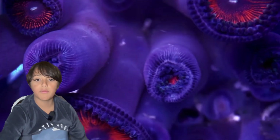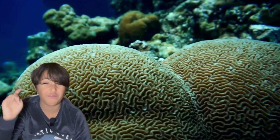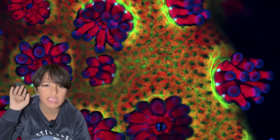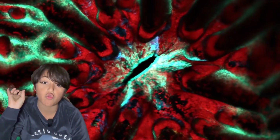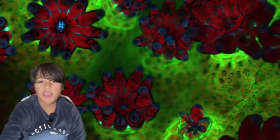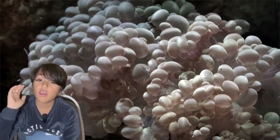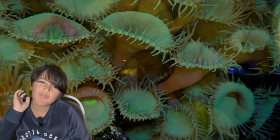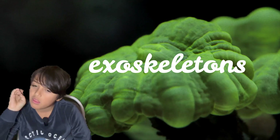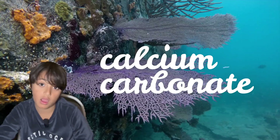Most structures that we call coral are actually made up of hundreds of thousands of tiny microscopic creatures called polyps. They are only a few millimeters long, and these microscopic animals have tiny exoskeletons — but also really hard ones — made of calcium carbonate.